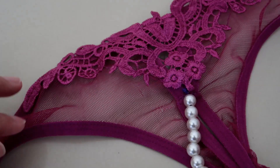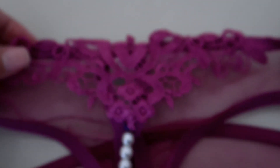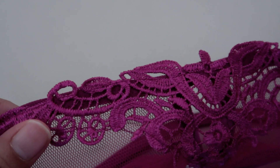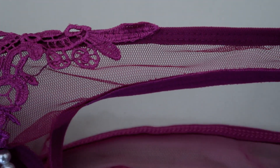Hi guys, welcome to Watchie Talks! Today's lingerie try-on haul is this panty from Shabby. If you're interested in this lingerie, please keep on watching. In today's haul we have this tiny micro bikini lingerie try-on haul from Shabby.